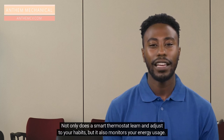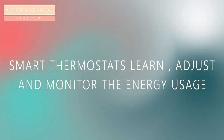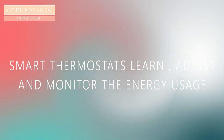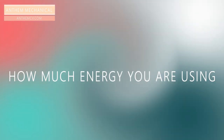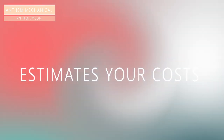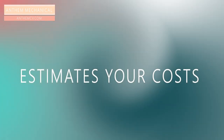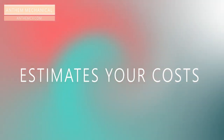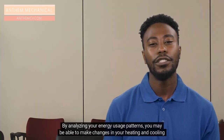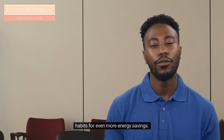Not only does a smart thermostat learn and adjust to your habits, but it also monitors your energy usage. Smart thermostats collect data and share it with you throughout the day. It shows you data such as how much energy you are using and estimates your costs. This information helps you track patterns and make changes to see how it affects your energy bill.